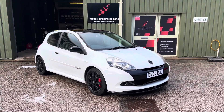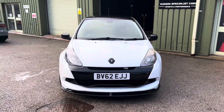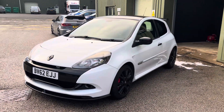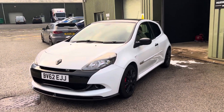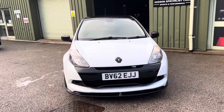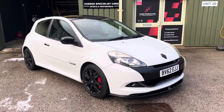Hi, good afternoon, it's Matt here at Hudson Specialist Cars. Here we have a walk-around video of our stunning 2012 Renault Sport Clio RS 200. I'll do my best to walk you around it and demonstrate a few of the highlights. First and foremost, this has covered 59,000 miles. It's a car that we know well, as we actually previously supplied it to the previous owner, and it benefits from a fantastic specification.